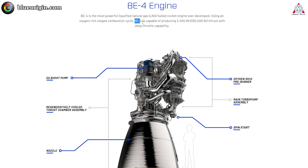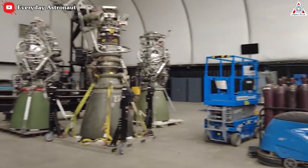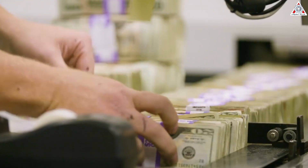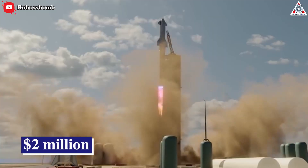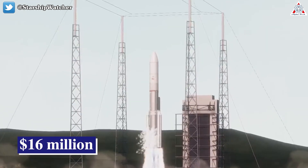This completely stole BE-4's crown. BE-4 is designed to produce up to 244 tons of thrust, but it doesn't stop there. Thanks to Raptor 2's simplicity, it can be relaunched within an hour. A Raptor 2-equipped Starship is estimated to cost only $2 million per launch, while BE-4 is up to $16 million.